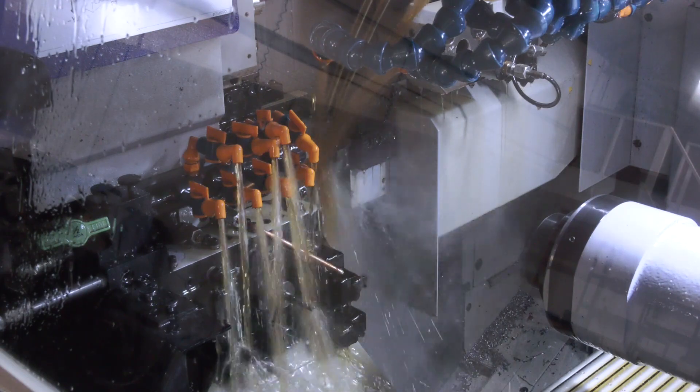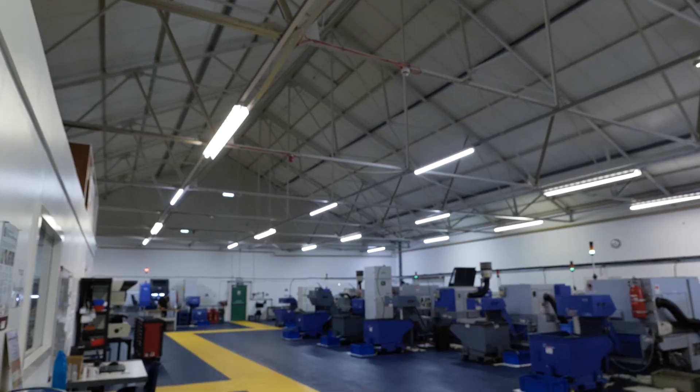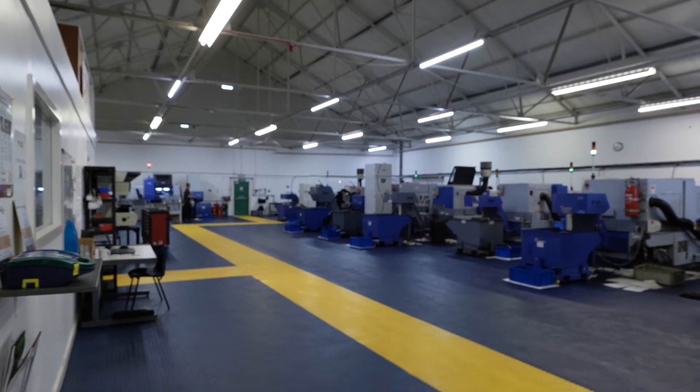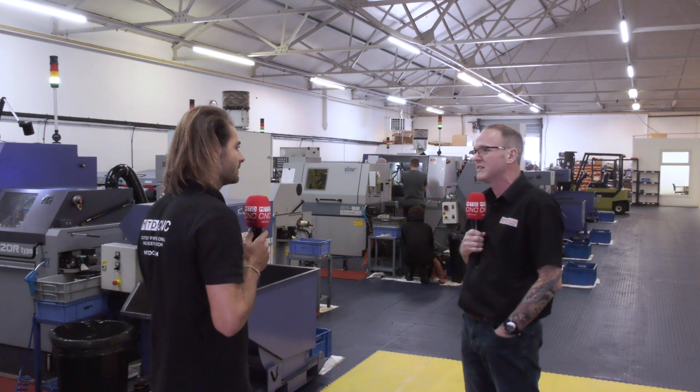You have absolutely no milling machines — just eight sliding heads. Why is that? The machines, depending on how complex the part is, you'd be surprised just what they can do as far as milling goes. We still do a lot of milling — we're currently doing a part on the new machine that's probably 70% milling, and it comes off in one hit.